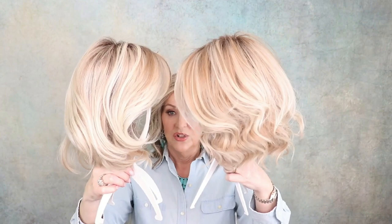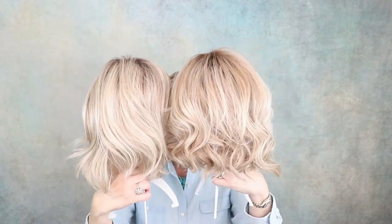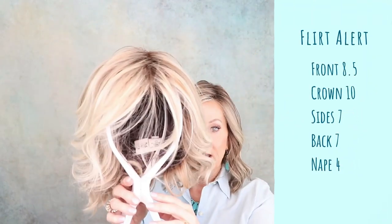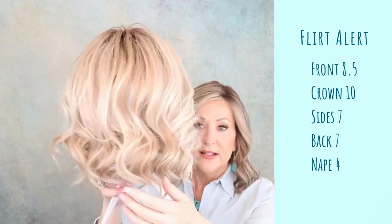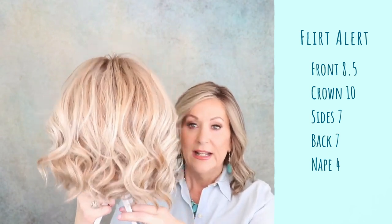Now let's compare the specs on these side by side — this being my Crowd Pleaser and this being Flirt Alert. They really are sister styles, very similar. On Flirt Alert, the front is eight and a half inches. It has a ten-inch crown. The sides are seven. The back is seven as well. And it has a four-inch nape. That is Flirt Alert.